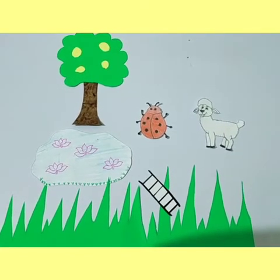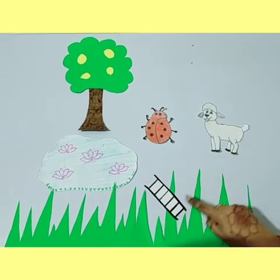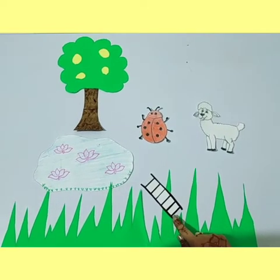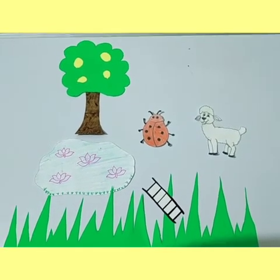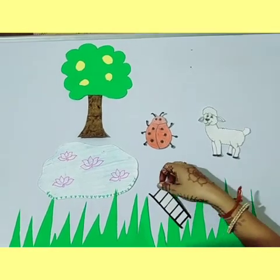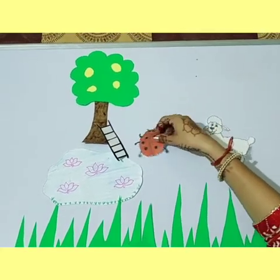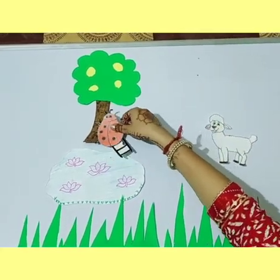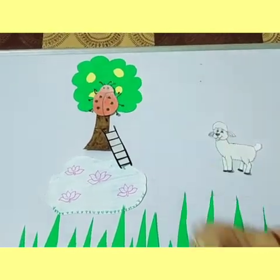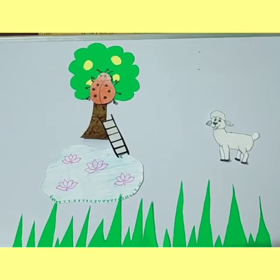When they both were playing, the lamb saw a ladder in the grass which was left behind by a woodcutter. Then the ladybug used that ladder to climb up the tree. She started climbing and finally she reached the lemon tree, and she was very happy.